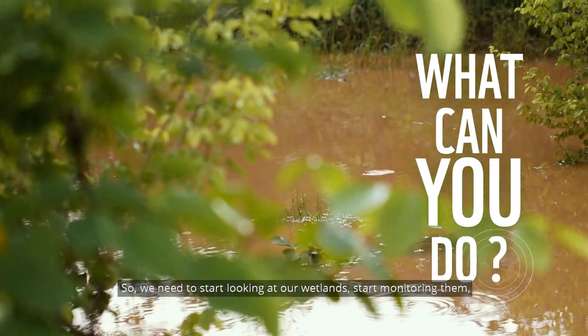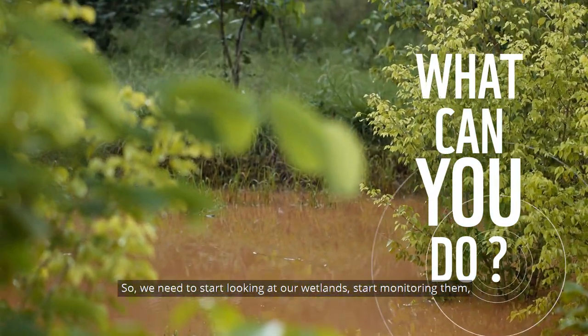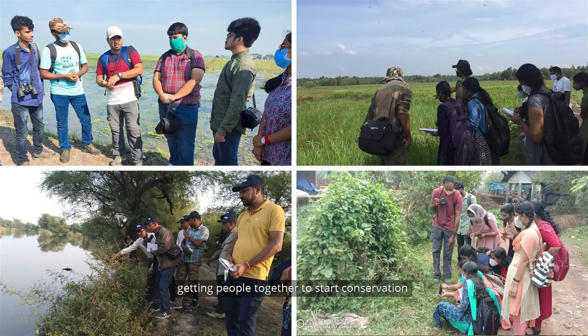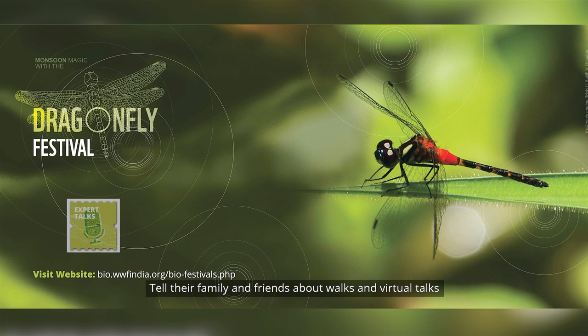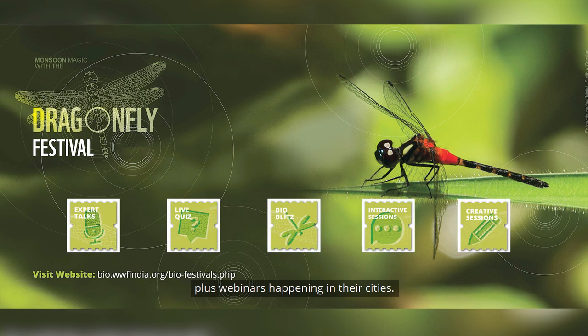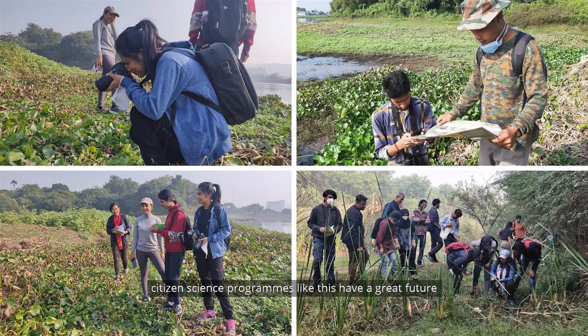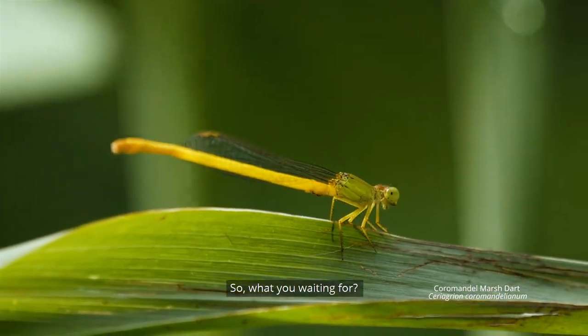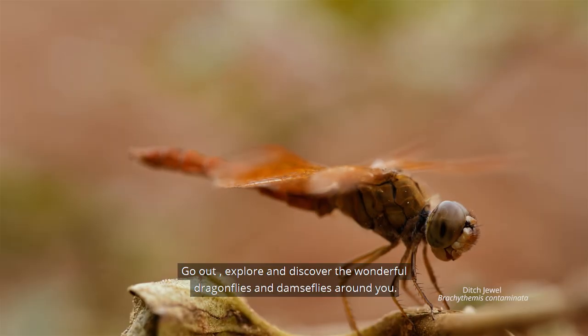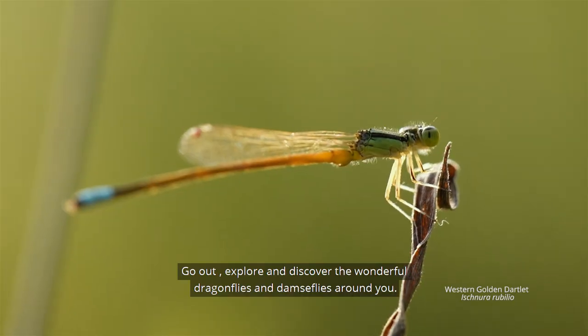So we need to start looking at our wetlands, start monitoring them, and get people together to start conservation and awareness movements around dragonflies and wetlands. People can participate in the dragonfly festival, tell their family and friends about walks, virtual talks, and webinars happening in their cities. This is a pan-India event, and citizen science programs like this have a great future — they are a step forward towards dragonfly conservation. So what are you waiting for? Go out, explore, and discover the wonderful dragonflies and damselflies around you.